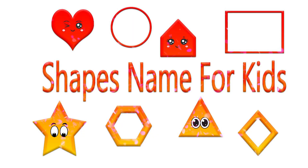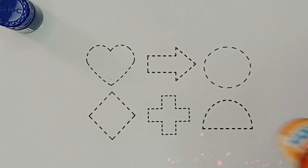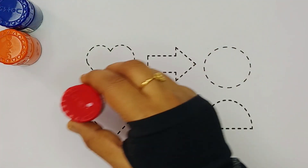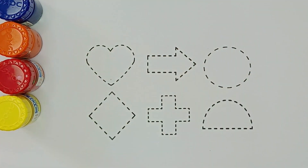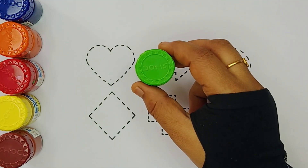Shapes names for kids. Colors: orange, red, yellow, brown, green.